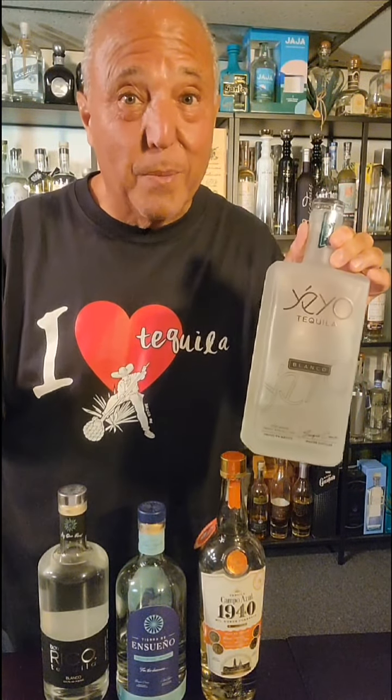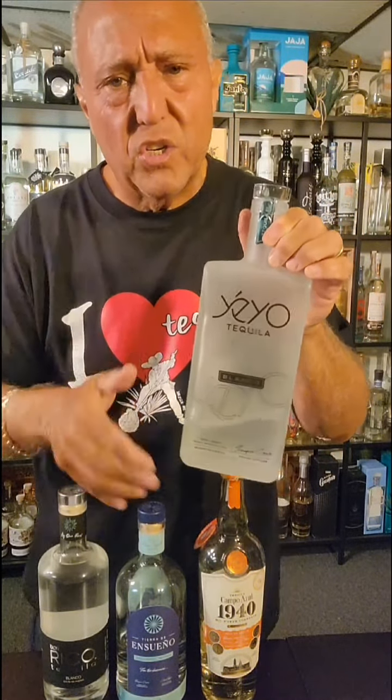You're going to love it. And get this — it's only about $45, coming in at 80 proof. It's so easy to drink. It's a great Blanco. You're really going to like this one.